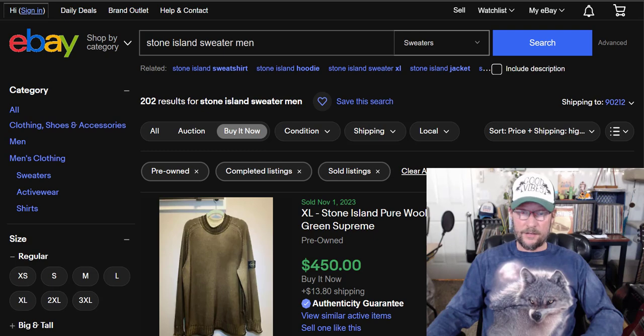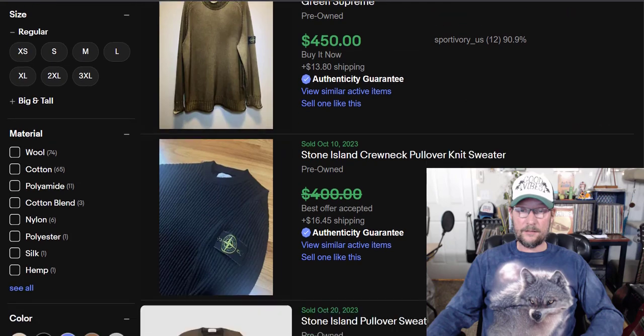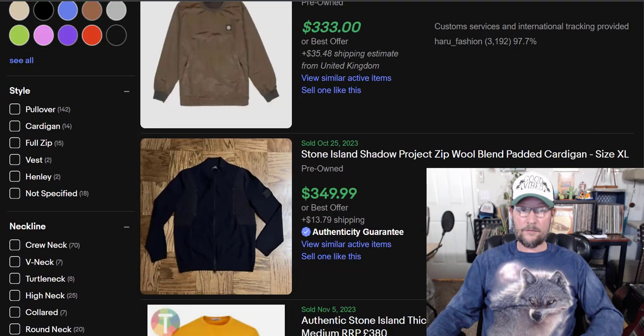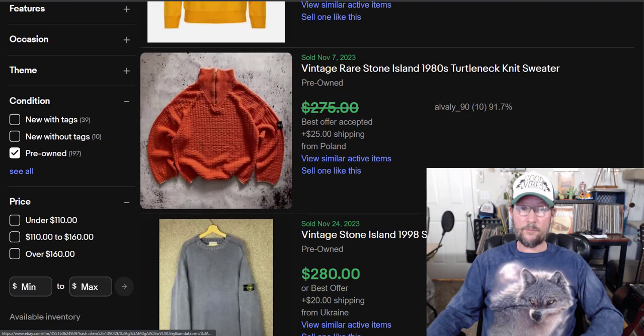Number 10 is Stone Island. I have these sorted by price plus shipping, highest first. Let's take a look at some of the Stone Island. $333, $349, $274 — these are all pre-owned.